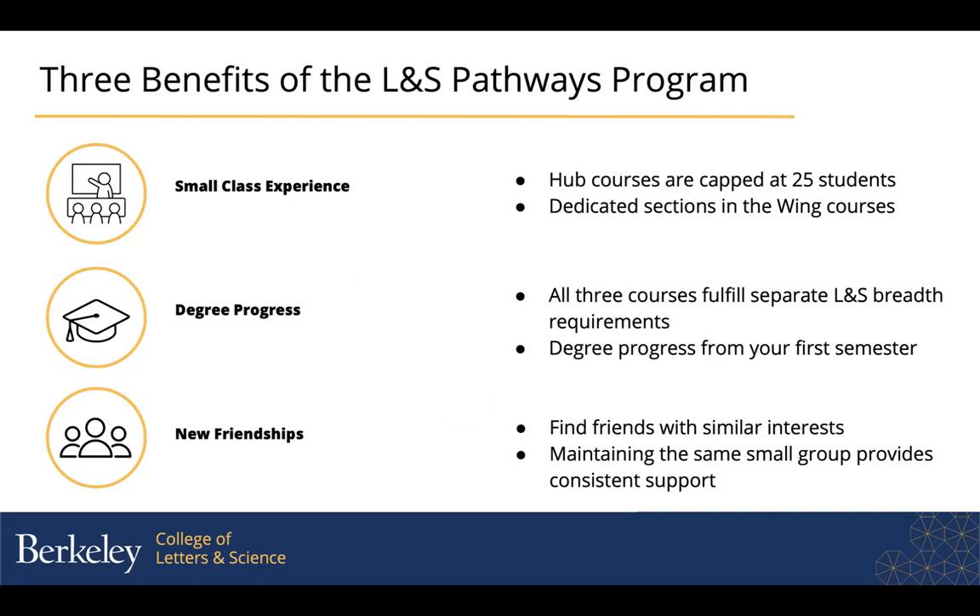It's a new program here at this campus, but programs like this have been running at a couple of other universities for a while. What we know from looking at those other schools is that participants in programs like this tend to earn higher GPAs, tend to finish their degrees more quickly, and tend to enjoy their college experience more — which we think is an effect of that small cohort aspect of the program.